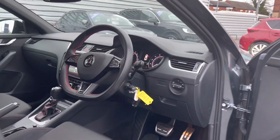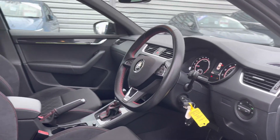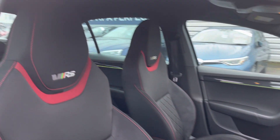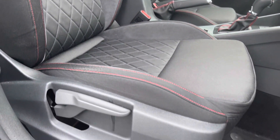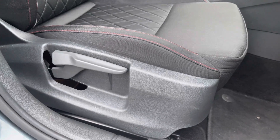Here up front you will find your leather multifunction flat bottom steering wheel with red contrast stitching. The front seats have the VRS branding embroidered into the headrest and you do have plenty of adjustment in the driver's seat.